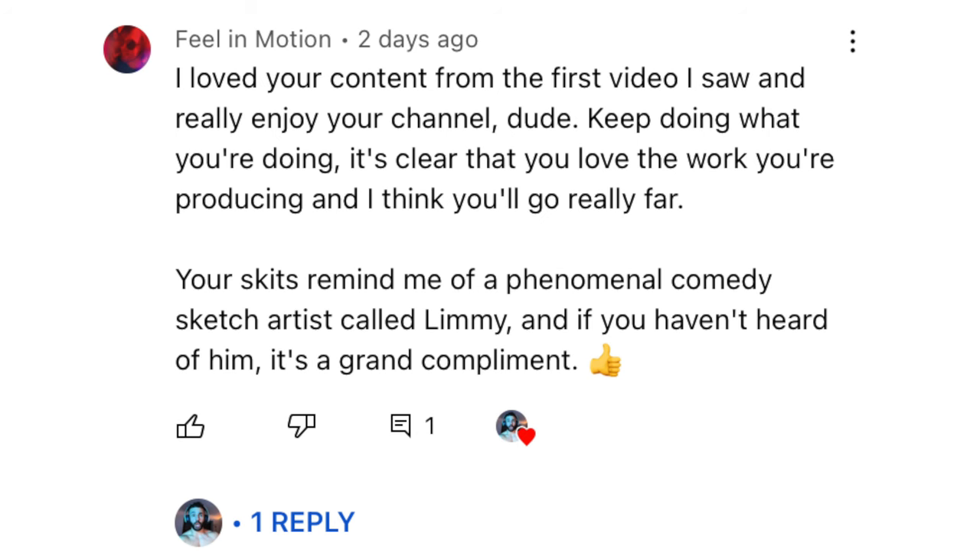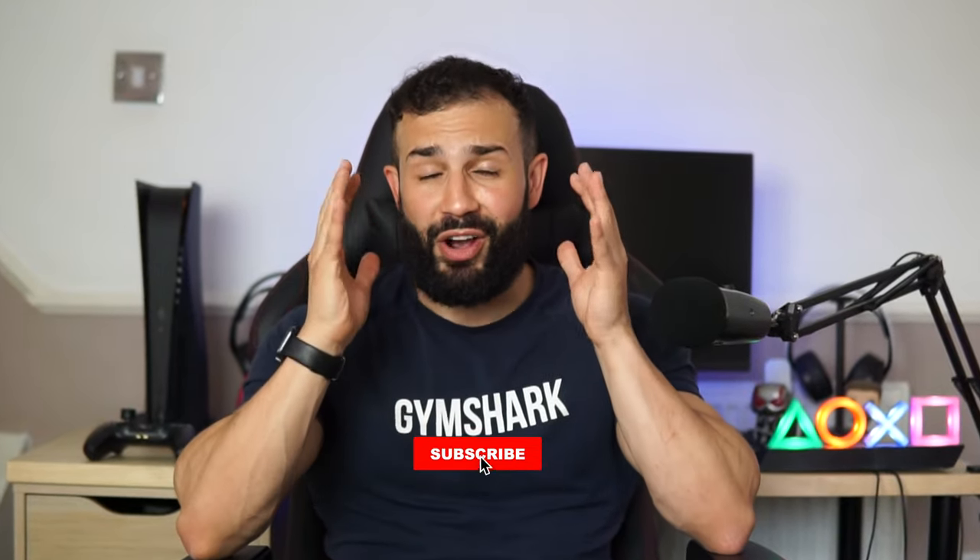Let's take a look at the comment of the day from my previous video about eight PlayStation 5 games shown on the PlayStation State of Play. Shout out to Feel In Motion: 'I loved your content from the very first video I saw and really enjoy your channel. Keep doing what you're doing — it's clear that you love your work. I think you're going to go really far. Your skits remind me of a phenomenal comedy sketch artist called Limmy.' Really appreciate the comment. It does motivate me even more when I hear this feedback — you'd be surprised how much effort and time goes into editing and recording. Mark my words: 100,000 subscribers one day.